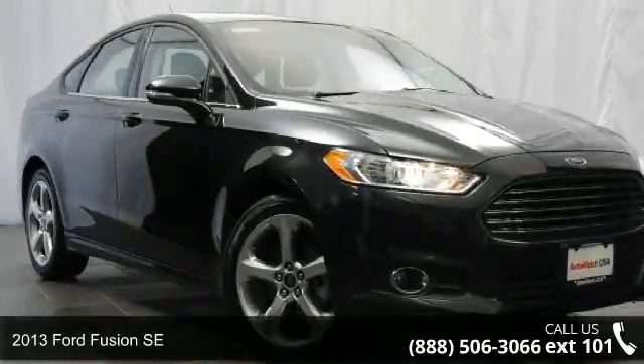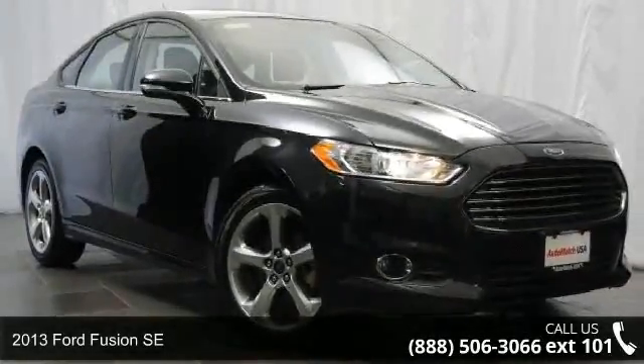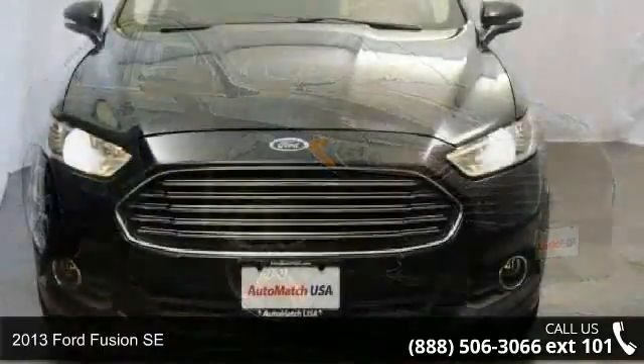Check out this 2013 Ford Fusion SE. This may be the set of wheels you've been looking for.